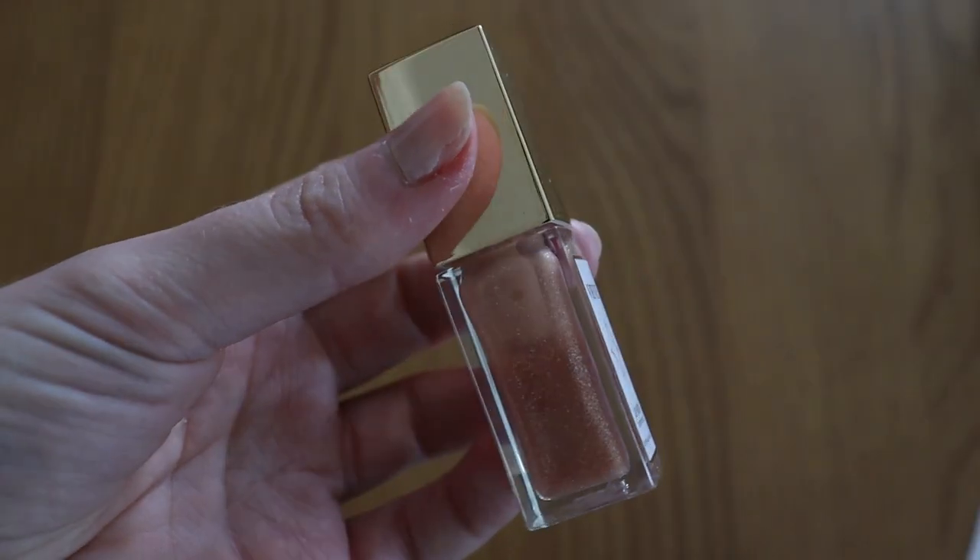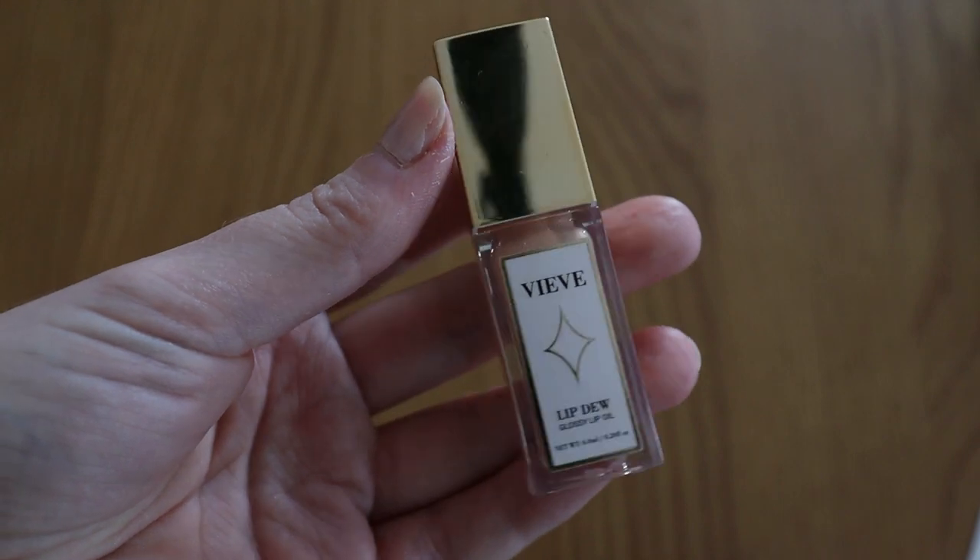Lip gloss: I started off the year on two, went down to one, then had none, and now I'm up to one - and one is my goal for end of year. I've really come to like lip gloss this year. I have the Veve Lip Dew on right now. I never thought I'd say that as I was always more of a lipstick person. I think I'm going to increase this number next year, but for now my goal is one and I'm at one.